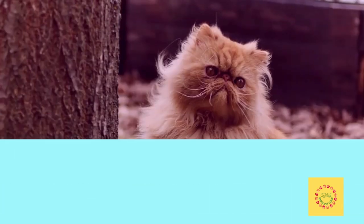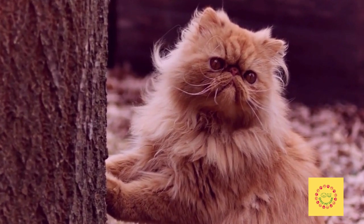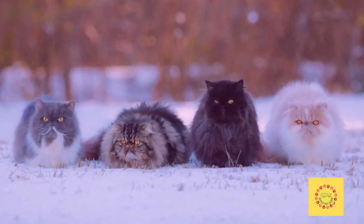Persian cats are often referred to as the dog of the cat world. They have been bred over centuries to be people-oriented and loyal to their families.